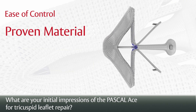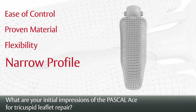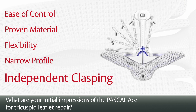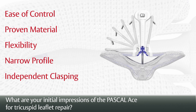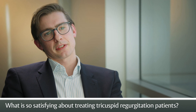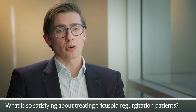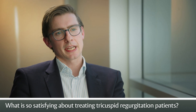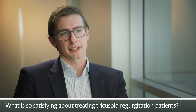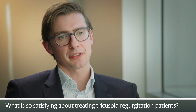The device has the same nitinol material, giving it high flexibility, a smaller profile, and the capability of independent clasping and support of the leaflets, similar to the Pascal device. It is tremendously satisfying treating patients with tricuspid regurgitation. They almost always report a tremendous improvement in symptoms, and when you see and hear that — when these patients come back and report they're doing better — that's what makes it worthwhile to work hard and find the best solution for them.